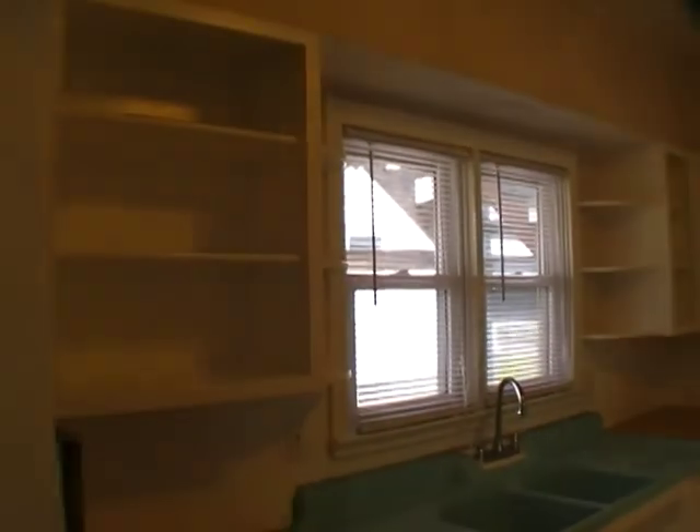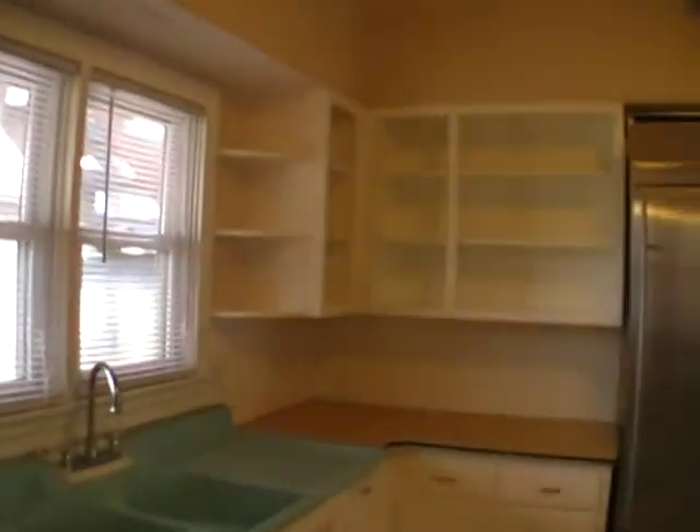And back to the kitchen. Thanks for watching.